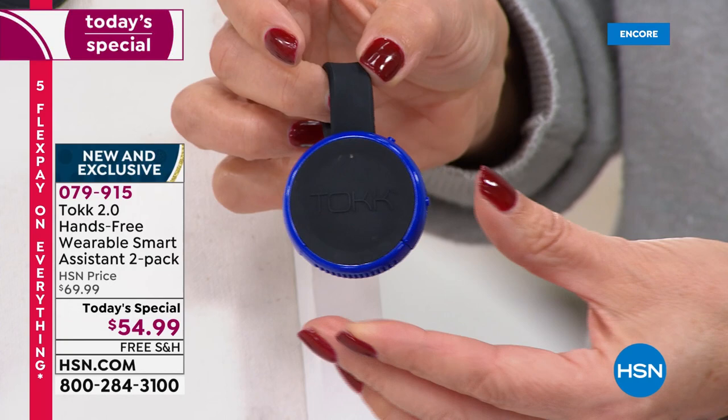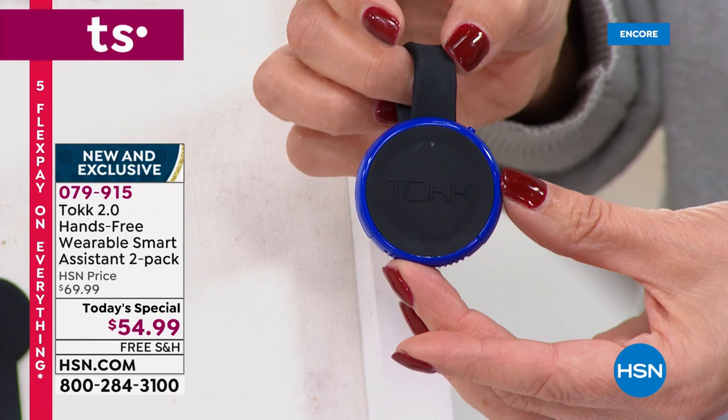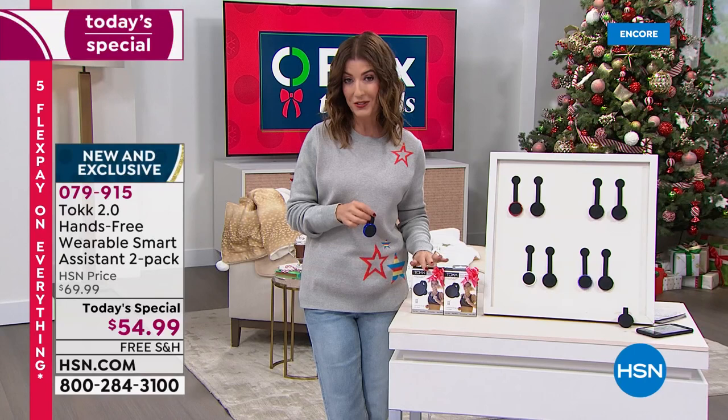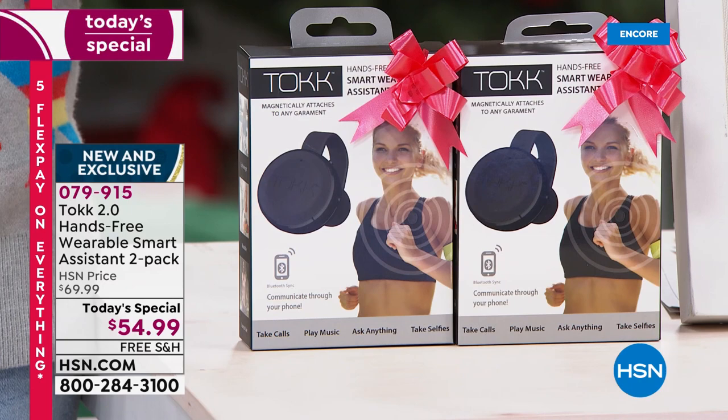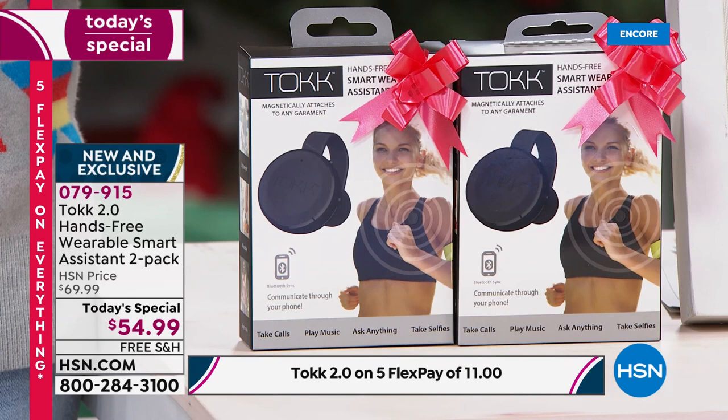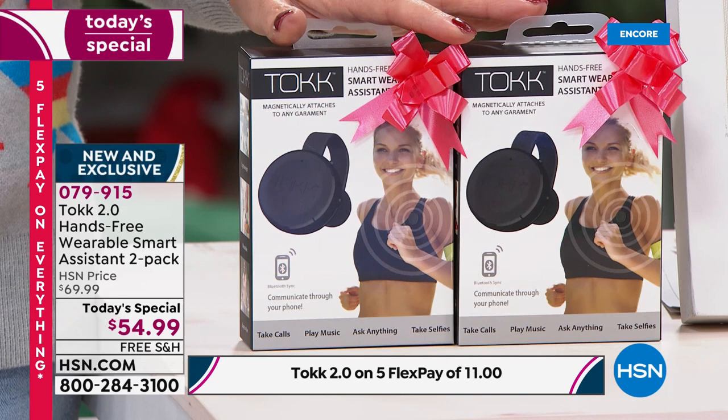You'll see how easy this is to put on and off. There's a nice strong magnet on the back — it clips to anything you're wearing: your collar, lapel, scarf, hat, even the visor of your car so you can talk hands-free. Usually you buy these individually for $35 each. For the first time ever, we're doing a two-pack for less than $55.